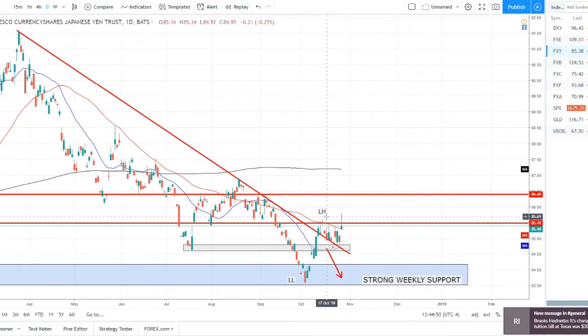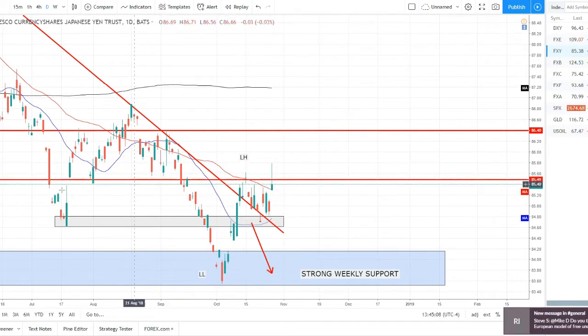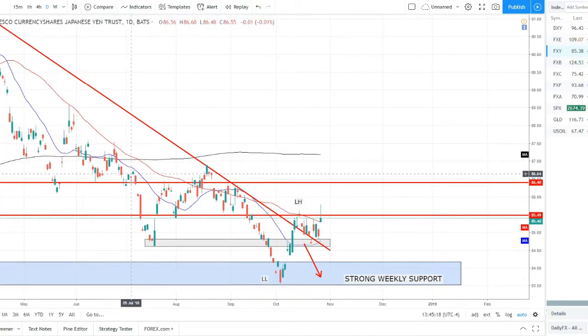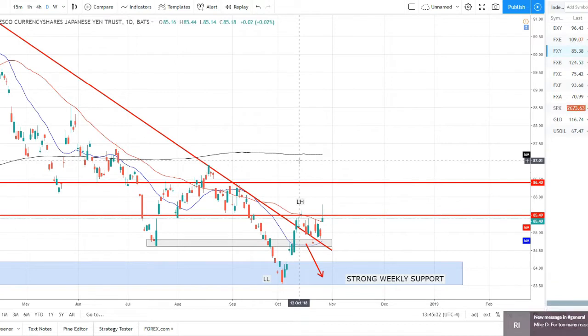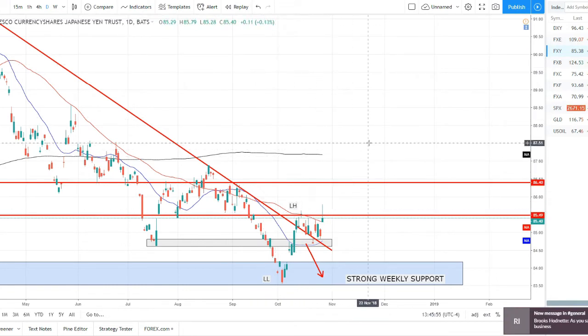Japanese yen: we violated this downtrend, setting a lower high here. We broke above the 50 SMA — now starting to violate it. We had a move lower, a pullback that turned into more of a consolidation, now it looks like the pullback could be turning into a reversal. However, we do have a very large upper wick rejection candle on this resistance near the 50 SMA. We still need a break of this range to confirm anything. With the risk-off theme in markets, I could see more strength coming to the yen in the weeks to come.